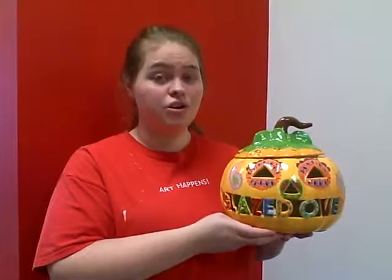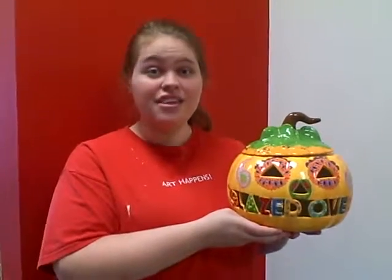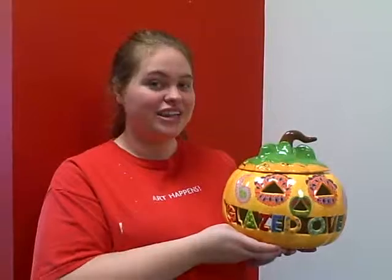You should come in today to order a pumpkin, because it takes two to three weeks to order it, then another week for firing — and don't forget that paint time.